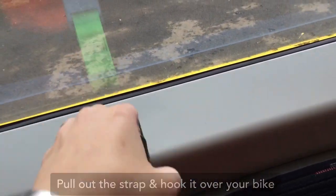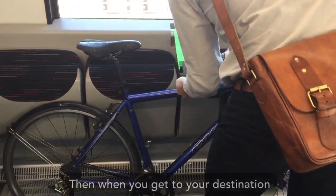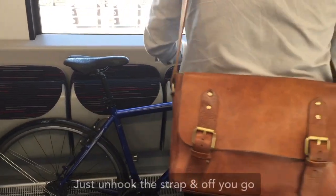Pull out the strap and hook it over your bike to stop it from falling over. Then when you get to your destination, just unhook the strap and off you go.